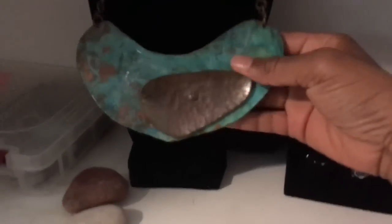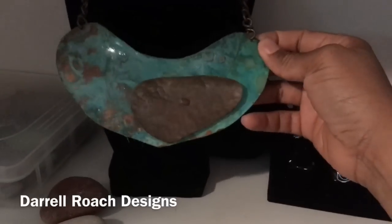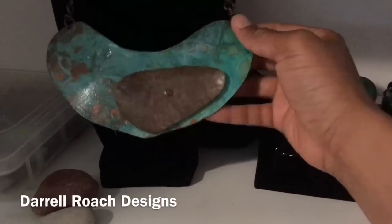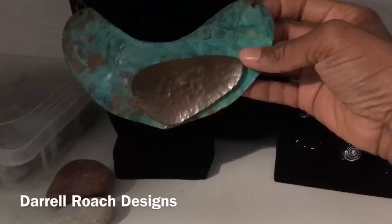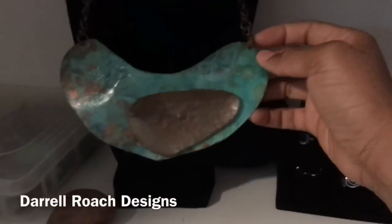Let's wrap this up with some highlights. This is one of my favorite pieces of statement jewelry — this is by Daryl Roach, a well-known designer and artist. He's done a lot of jewelry designs that have been featured in runway shows and magazine covers. I think Angela Bassett wore one of his in a photo shoot. Daryl Roach — I'll link them below so you can check them out.